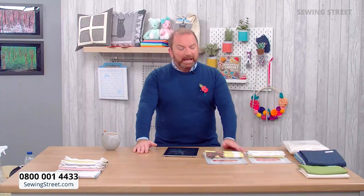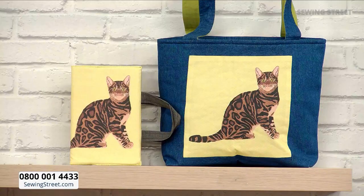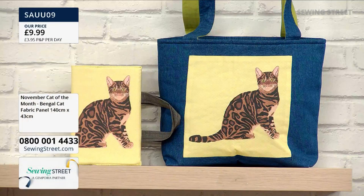Donna, thank you so much for messaging in to tell me that those puffed rice things coloured in pastel rainbow colours are called rainbow drops — hurrah, how did I forget that? We have got the most wonderful hour now. Our Cat of the Month panel is launching — November launches today. I'm going to start by showing you the panel on its own. How fantastic is this? The November Cat of the Month is the Bengal.